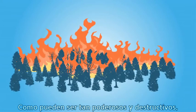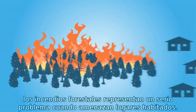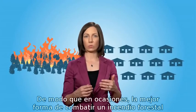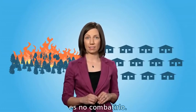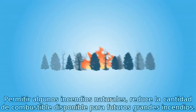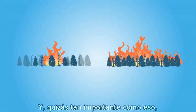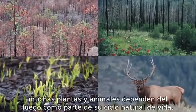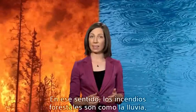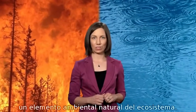As powerful and destructive as they can be, wildfires really aren't a problem unless they threaten places where people live. So sometimes, the best way to fight a wildfire is to not fight it. Letting some fires burn naturally decreases the amount of fuel for larger fires in the future. And perhaps just as importantly, many plants and animals depend on fire as part of their natural life cycle. In that sense, wildfire is kind of like rain — a natural and vital part of the ecosystem.